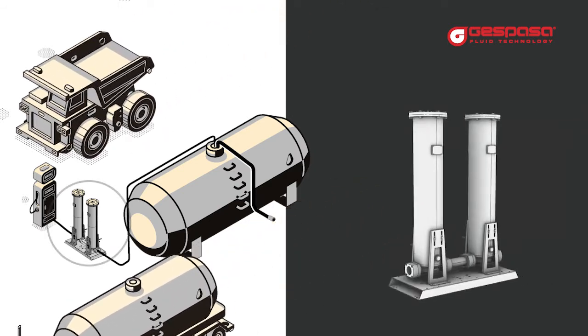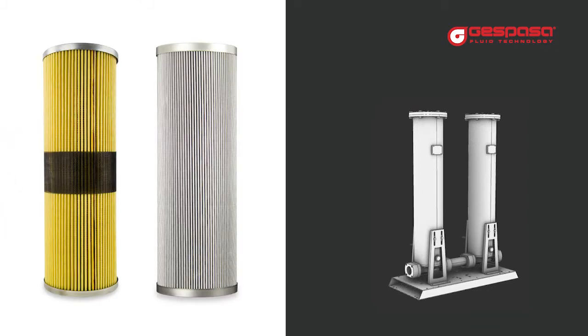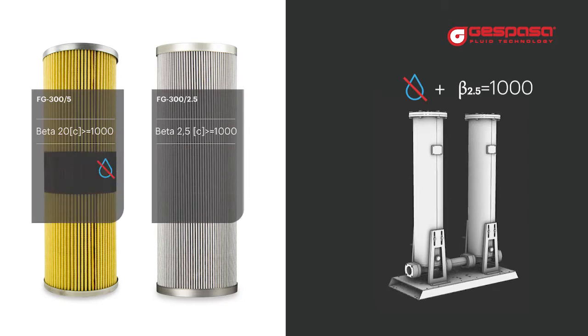If you buy well filtered fuel or you have little consumption, it will be enough to filter at the point of supply. We recommend filtering in two stages, installing a standard efficiency water absorbent filter and an ultra high efficiency after filter. With the two stages of filtration you will obtain a better quality of filtration and you will prolong the life of the filter media.